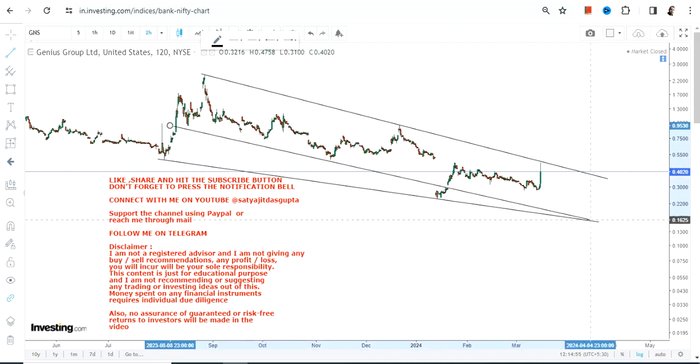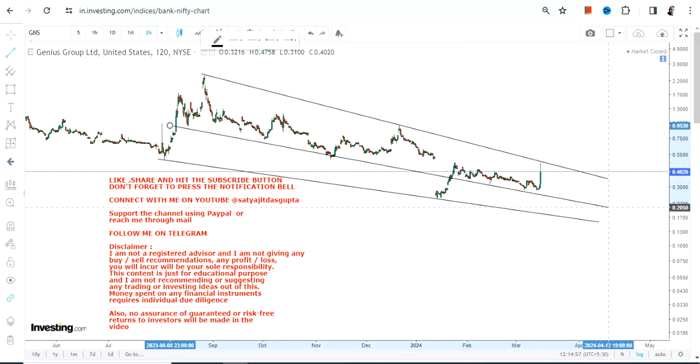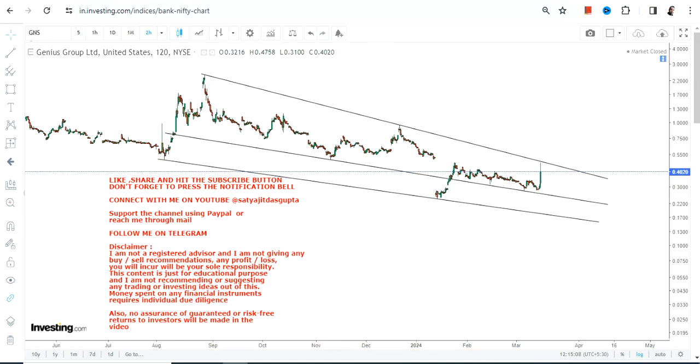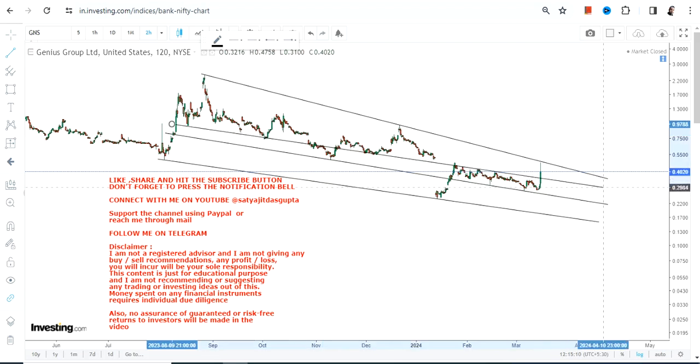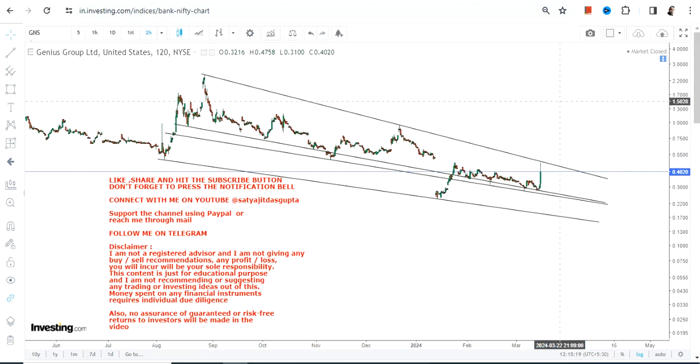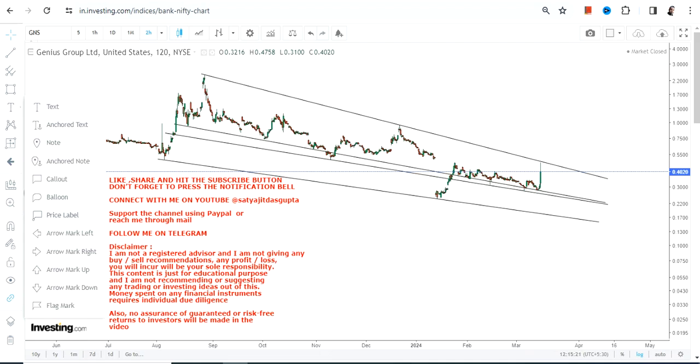The potential squeeze may start if it surpasses some very important levels. Because the stock is now on the verge of a breakout, the potential is quite high. Let's see what will happen moving forward. Here is what we're going to look at as far as the lower end of the range is concerned, and simultaneously what we have on the upside.